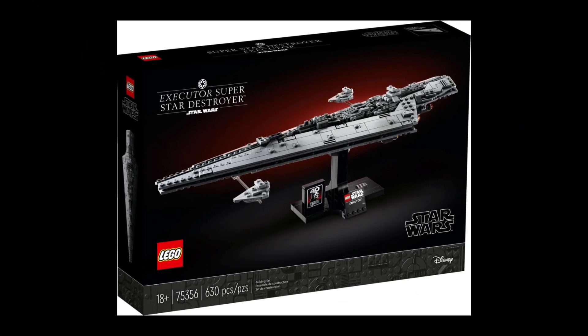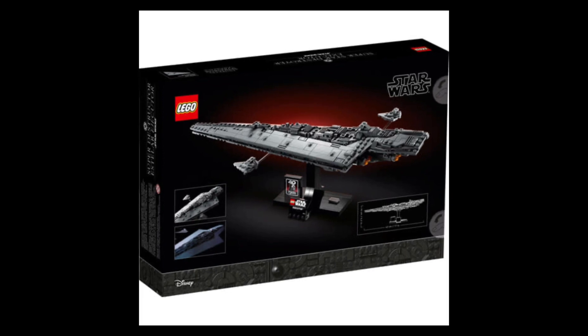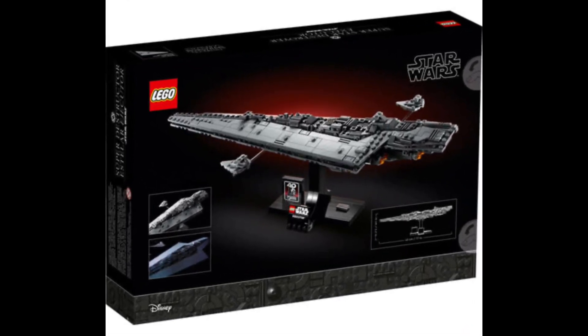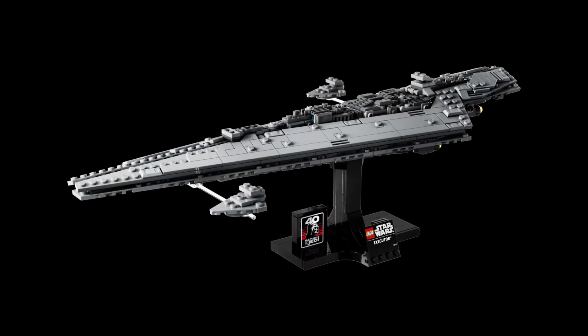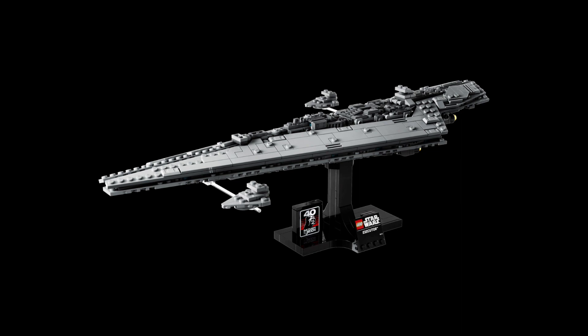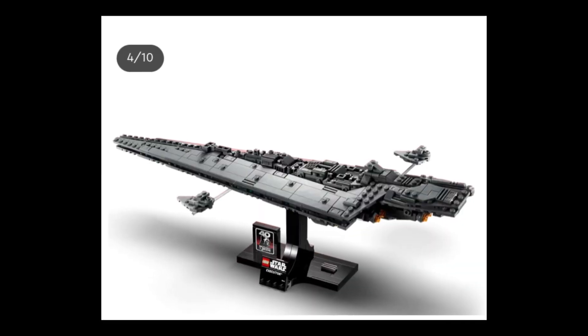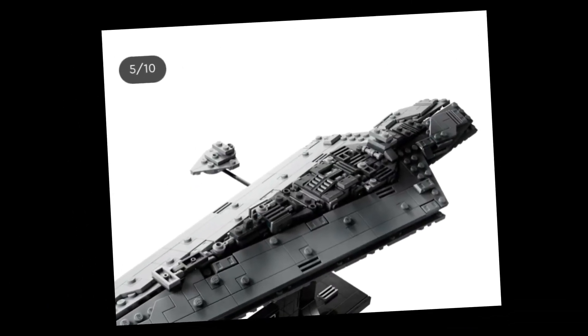This set retails for a whopping $70 and is available for pre-order in the UK, which is really cool. This set is rated for 18 and up and it has a total of 630 pieces. The set's official release date is going to be May 1st, with a bunch of other sets coming on May 1st.